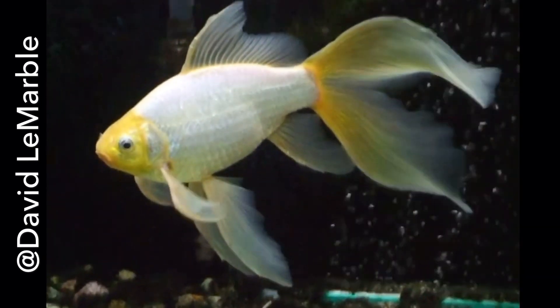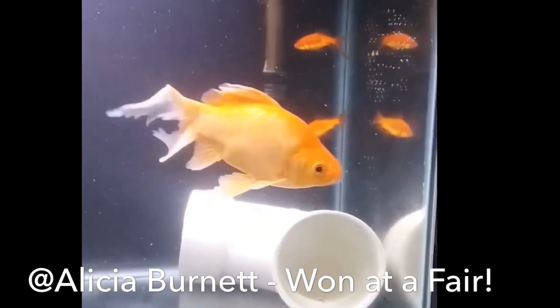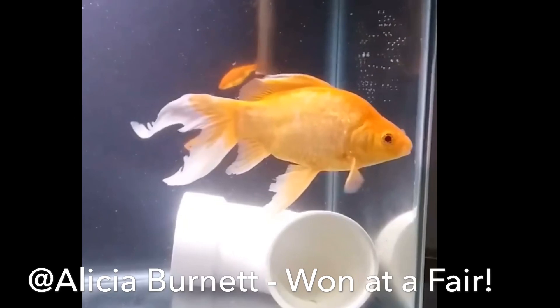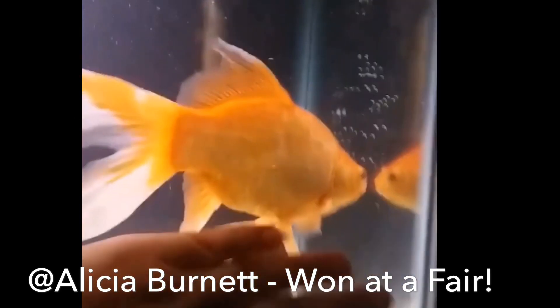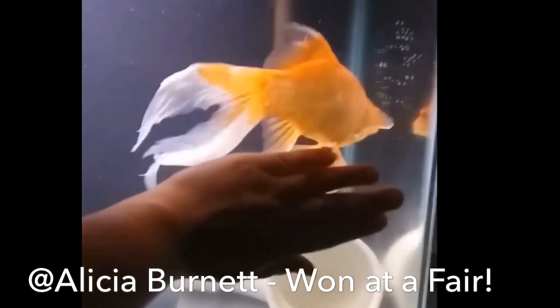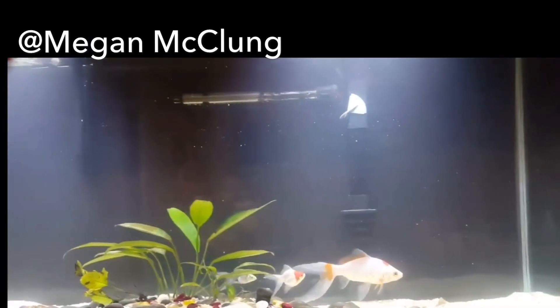Shout out to David Lamarbo — beautiful Comet Goldfish there. The main difference between the Common Goldfish and Comet Goldfish is that the Comet has more of an elongated fan tail, while the Common Goldfish has a shorter tail that isn't as beautiful. So the Comet is just more sought after.